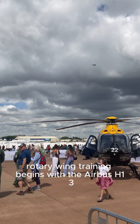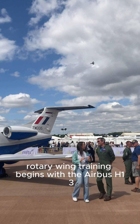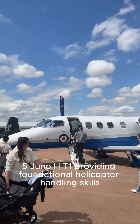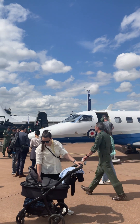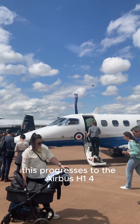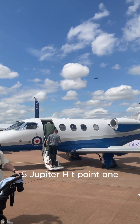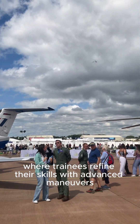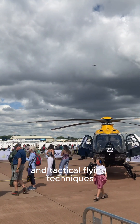Rotary-wing training begins with the Airbus H-135 Juno HT1, providing foundational helicopter handling skills. This progresses to the Airbus H-145 Jupiter HT.1, where trainees refine their skills with advanced manoeuvres and tactical flying techniques.